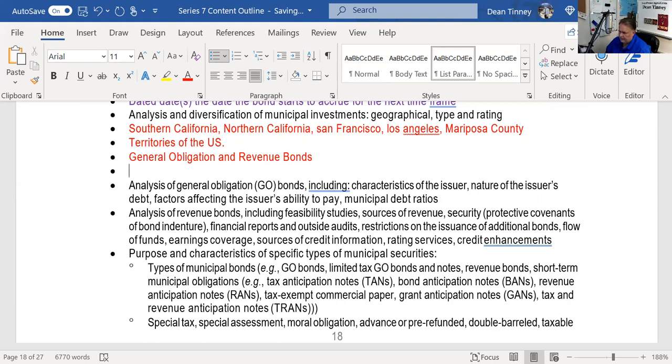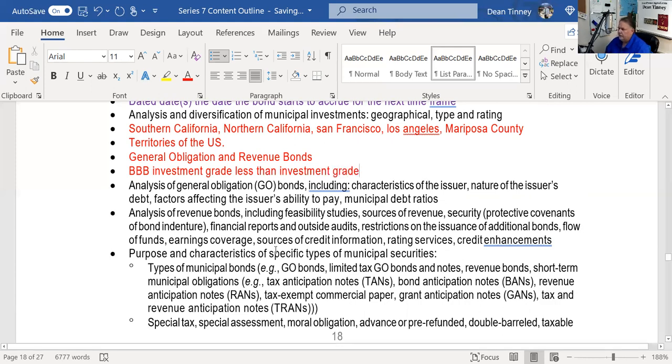Diversifying by rating: I might get AAA, AA, single-A, or even dip down to BBB if it's a good value proposition. You should know that below BBB is less than investment grade. BBB is investment grade; below BBB is not. On the test we never say 'junk' — one man's junk is another man's treasure. The city of Chicago, for example, is currently a double-B rating.